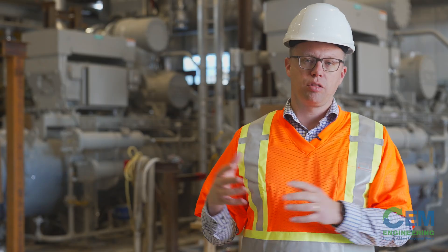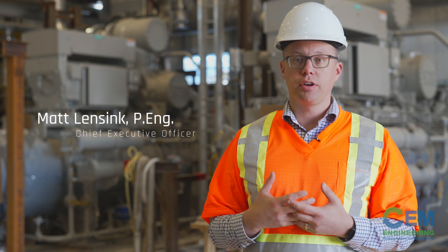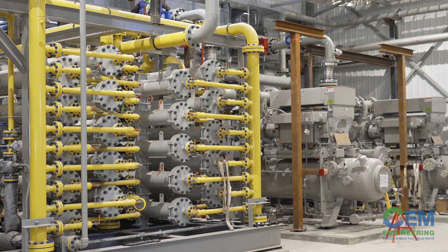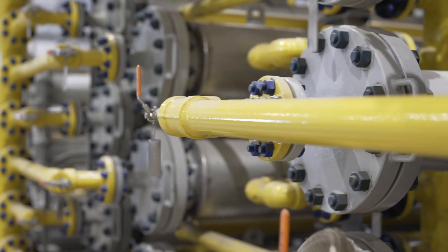CEM Engineering and 306 Industrial have a joint venture agreement for this project, and so we are delivering the project in an EPC, or design-build, fashion.